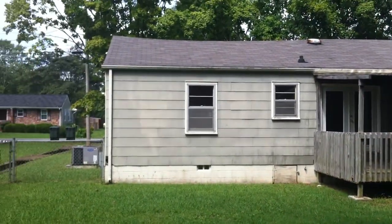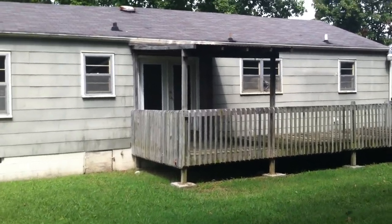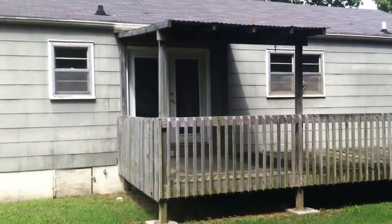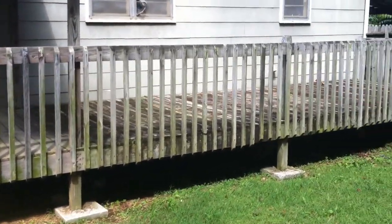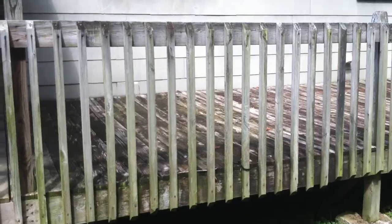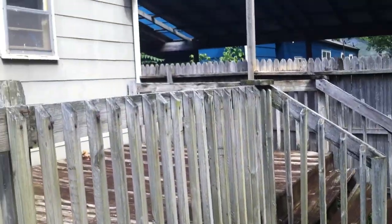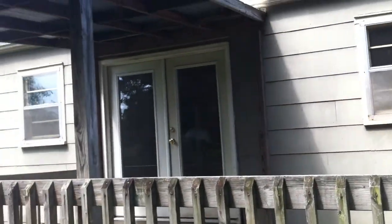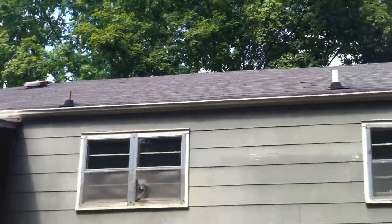Here's a view of the back of the house. The partially covered back deck. These doors right here lead into the dining room. You can get a shot of the roof in the back.